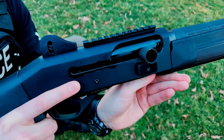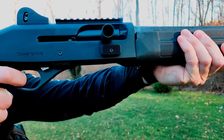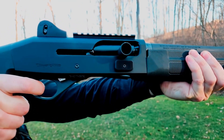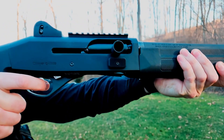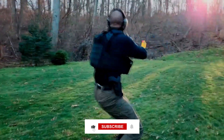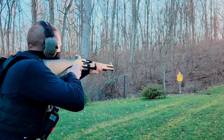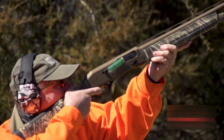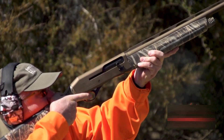With an 8.15-pound trigger pull, it strikes a delicate balance between responsiveness and control. Despite its robust features, the shotgun maintains a manageable weight of 7.3 pounds. It comes at an attractive MSRP of $559, offering exceptional value for its capabilities.